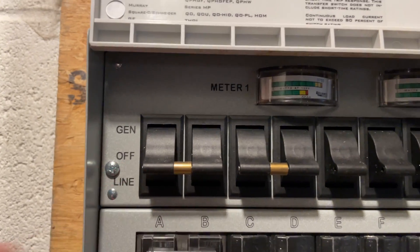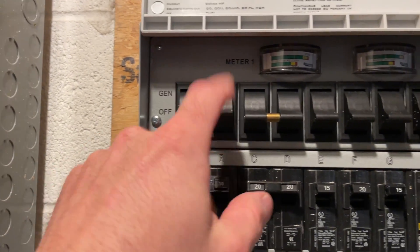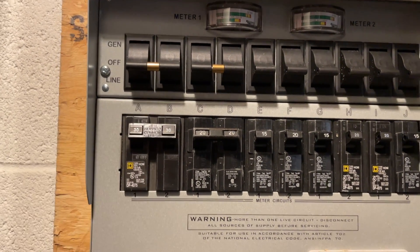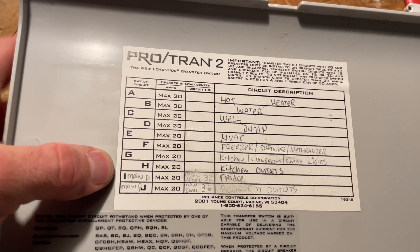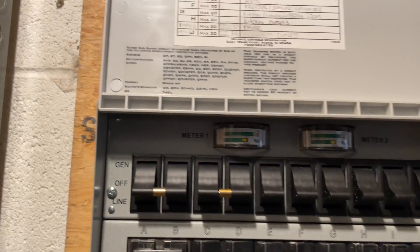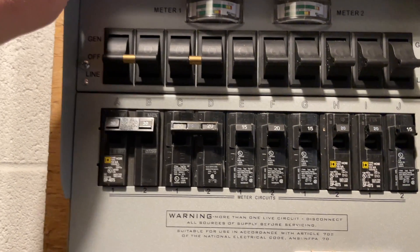Right now we're online on regular power. If we lose power, I flip everything to 'gen' — just flip all these switches. The switch also has meters: meter one controls one hot side of the generator, meter two controls the other. That's what they call 240 volts — 120 plus 120. Circuits A, C, E, G, I are on one side; B, D, F, H, J are on the other. You do not want to overload one side of the generator, or you could damage it.